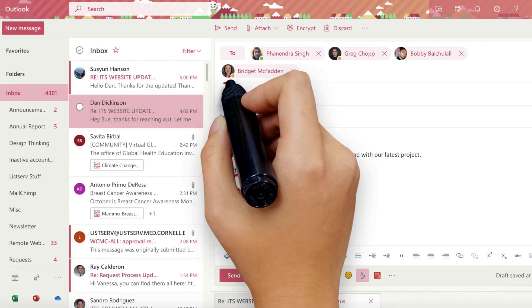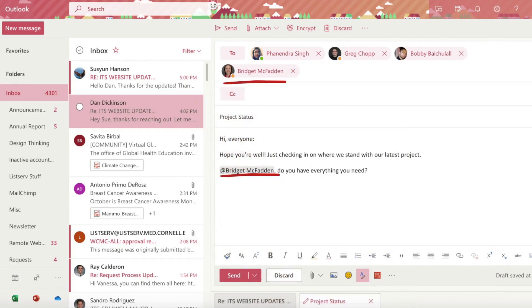One, their name is highlighted in your message. And two, their email address is automatically added to the message you're preparing to send.